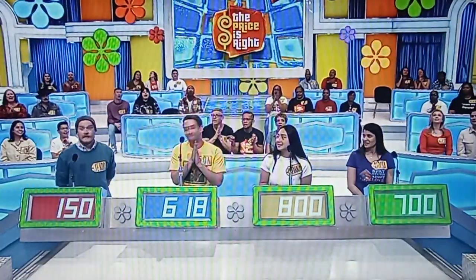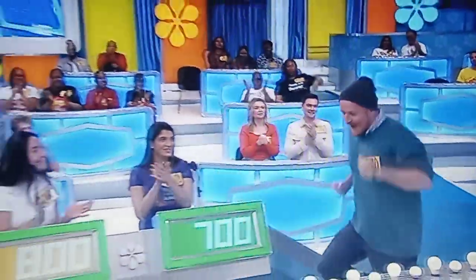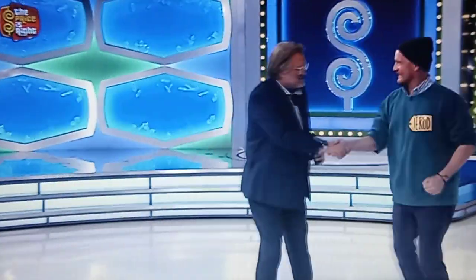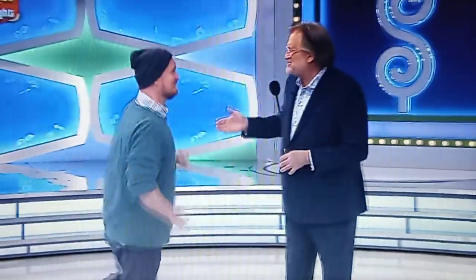Actual retail price: $560. Jared! Welcome to the show, man. Thank you. That was a good bid, a little over to count it. Yeah, you did. George, what do we got for him?